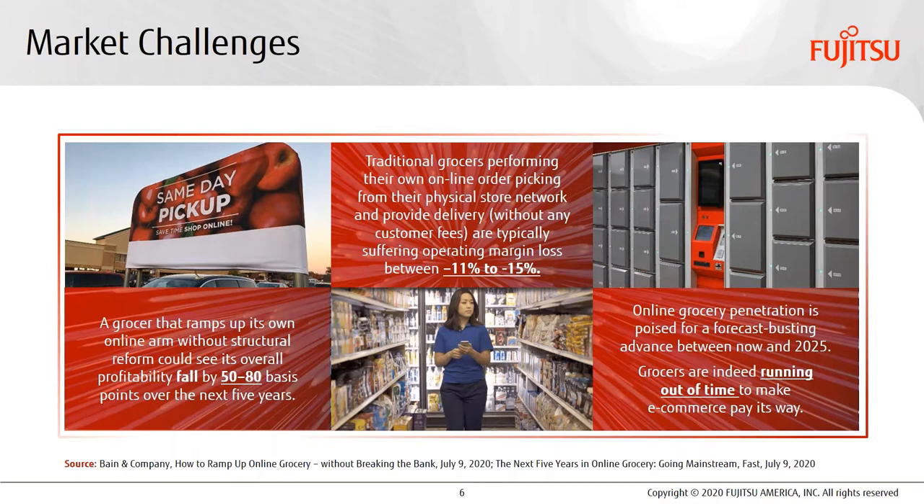For the grocers that do their BOPUS operation on their own and don't charge customers for curbside pickup fees, they're already losing between 11 and 15 percentage points of operating margin right now. According to Bain and Company, they're losing money on every curbside order they fill today. Most industry analysts agree that the historical trend line for curbside adoption had jumped upward roughly five to seven percentage points just due to COVID-19 this year, and they predict that jump will track higher over the next five years as more customers get accustomed to the convenience and safety of BOPUS.